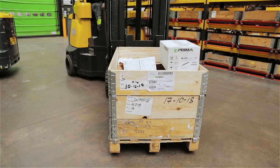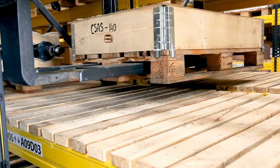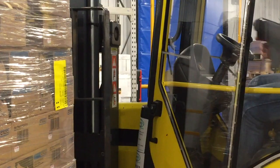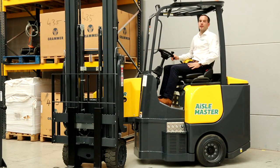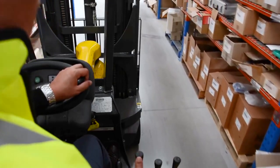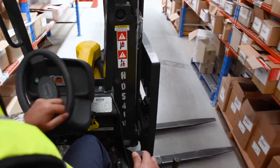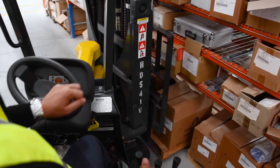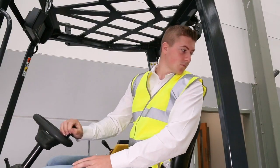The Aisle Master comes with side shift as standard and there is the option of adding telescopic forks for double deep storage, camera, safety lights, scanner holders and much more. The spacious ergonomic cabin gives ease of access and great visibility for the operator. The over-articulation gives you greater manoeuvrability and direct view of the forks and the pallet. Simplicity of controls and operation allows for instinctive and effortless driving.